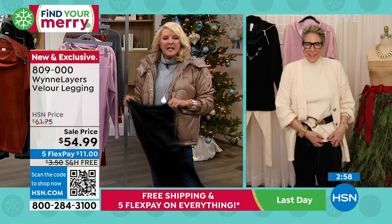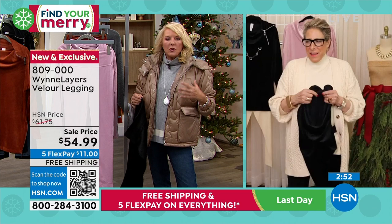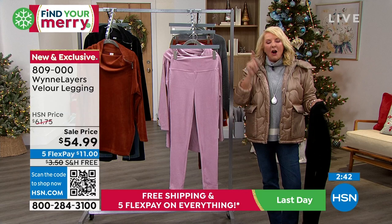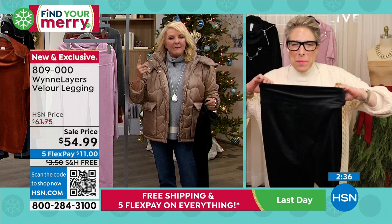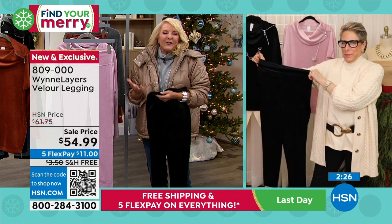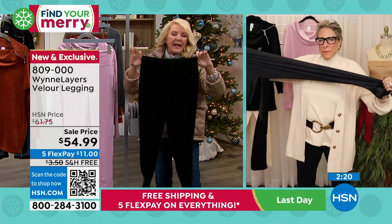If you guys go to my Facebook page — it's Suzanne Runyon on HSN on Facebook — you're going to see me in a brown velour stretch dress. Well, it was a dress on me; it might be a top on others. I went to a Christmas holiday party and everybody said, 'oh my gosh, you look so cute.' Velour just gives you that little holiday feel, that little spirit. You feel really special in it — and it is dressier. Curl up on the couch? Absolutely. But you can also wear it out and about.